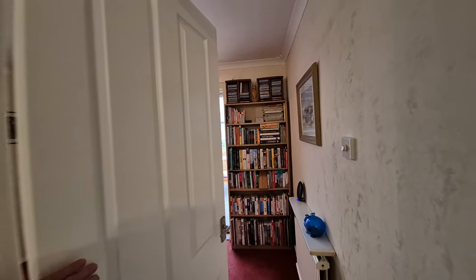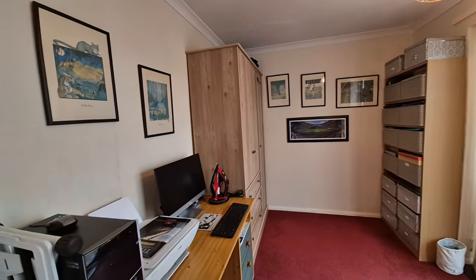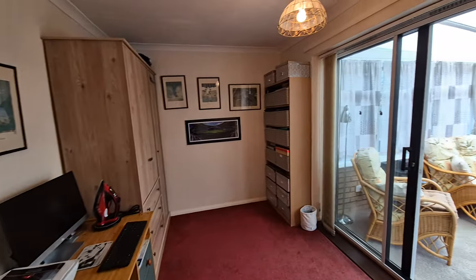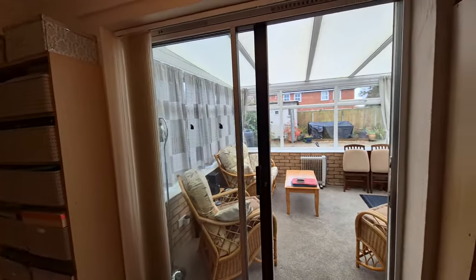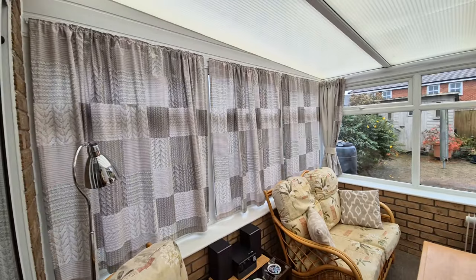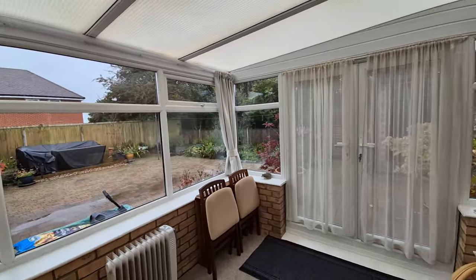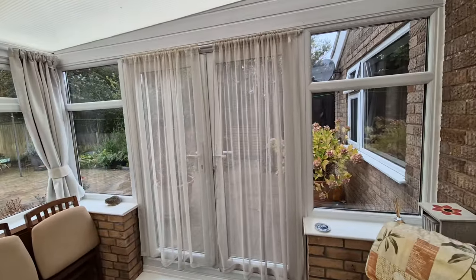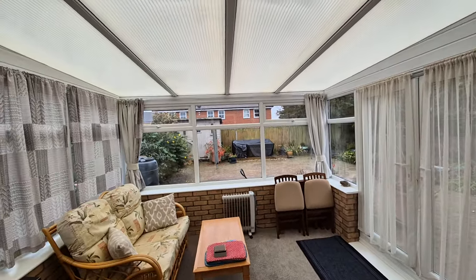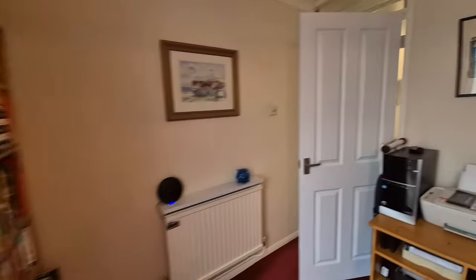Then we have bedroom three — another good-sized room, currently set up as a study or office. From here there are sliding patio doors which open out onto the modern conservatory. This is a nice-sized conservatory with French doors opening out to the garden — a modern new uPVC double-glazed conservatory providing some extra living space.